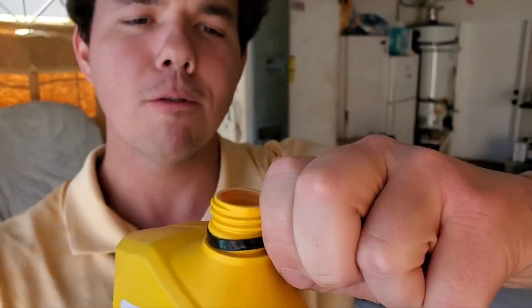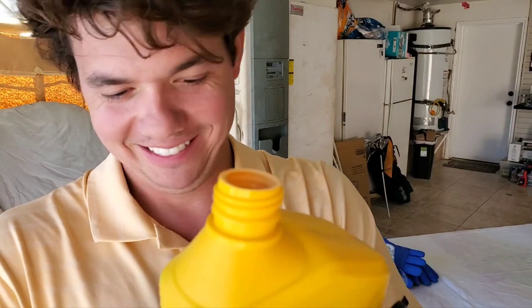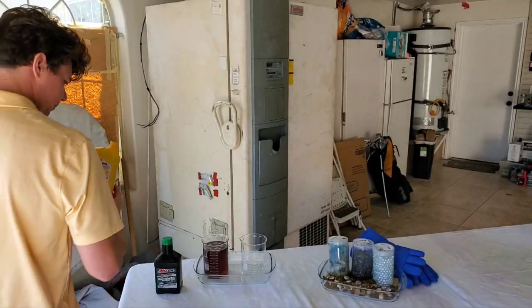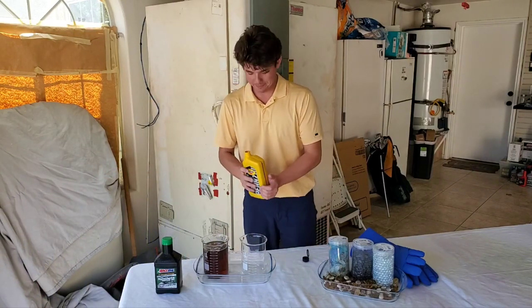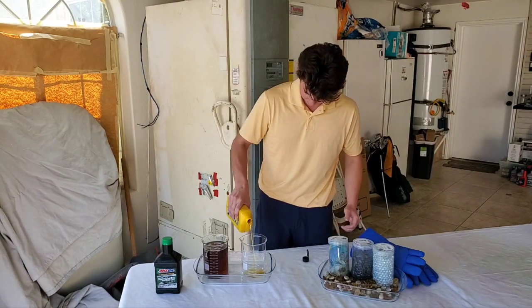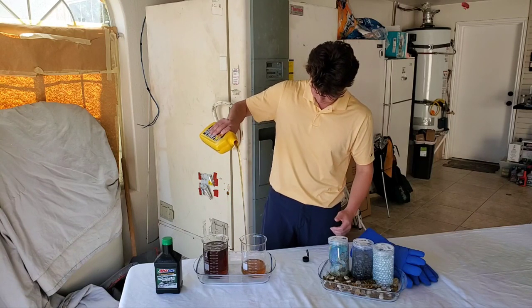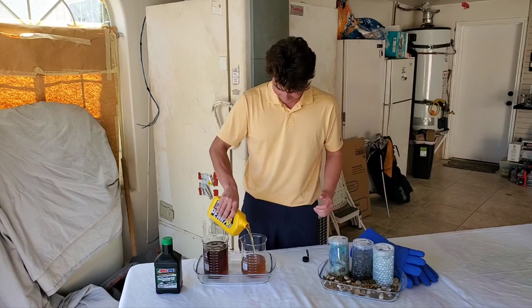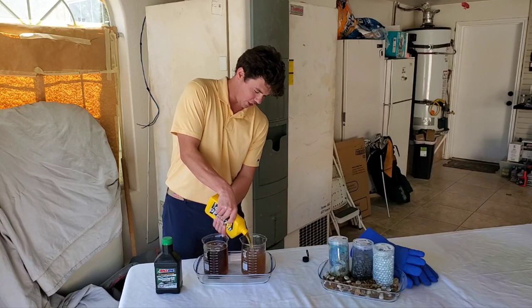There we go — got oil all over my hand. That is a schtickler. Now we're going to go ahead and pour in. Whoa! It's a softy — this sucker is a softy.